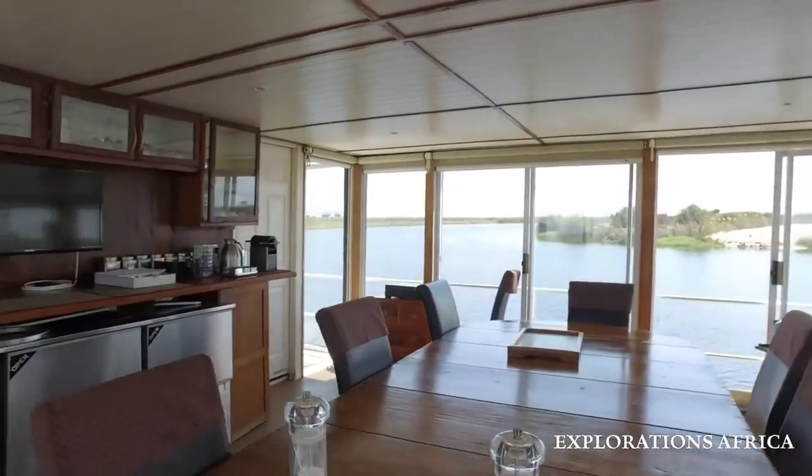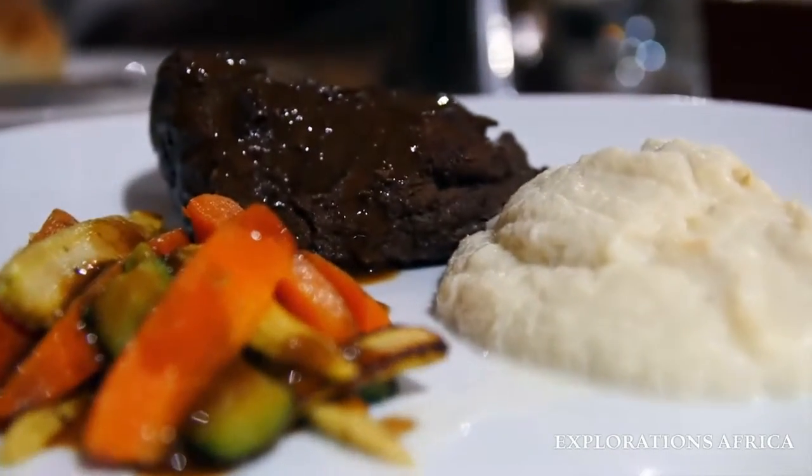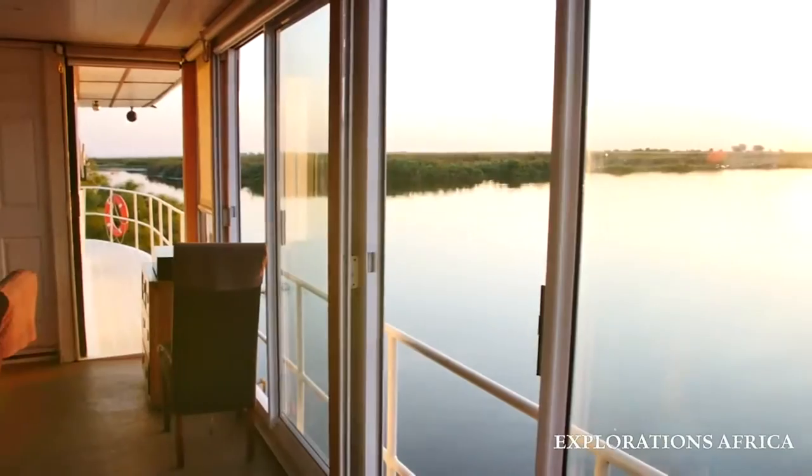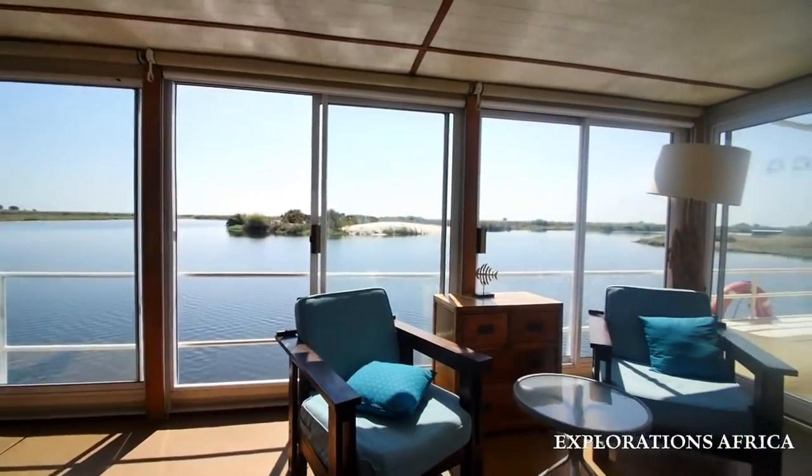On the second level of the boat you'll dine on hearty home-cooked meals lovingly prepared by our chefs with the freshest of local ingredients. Enjoy the views from the ceiling-to-floor glass windows or unwind in the lounge with a good book.